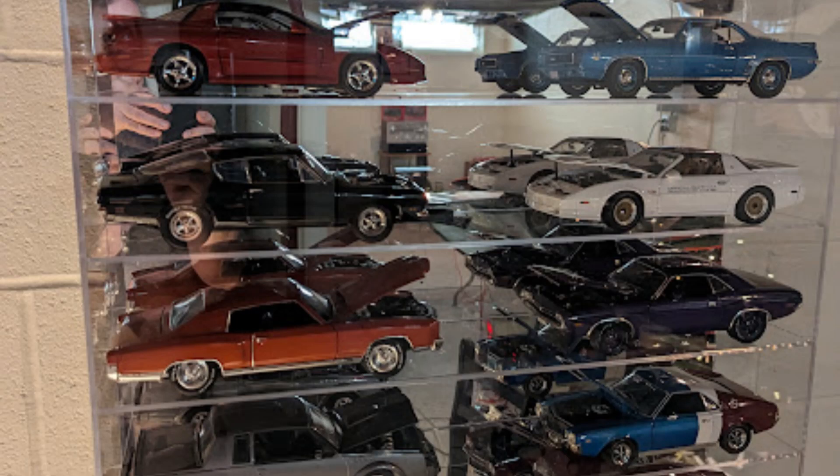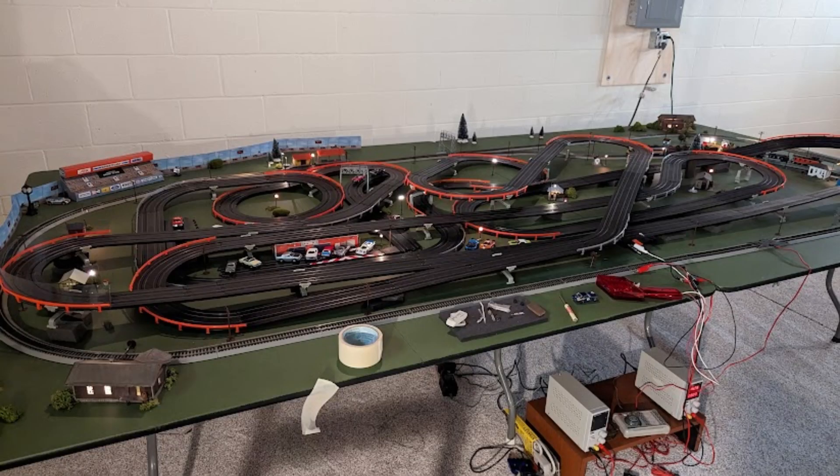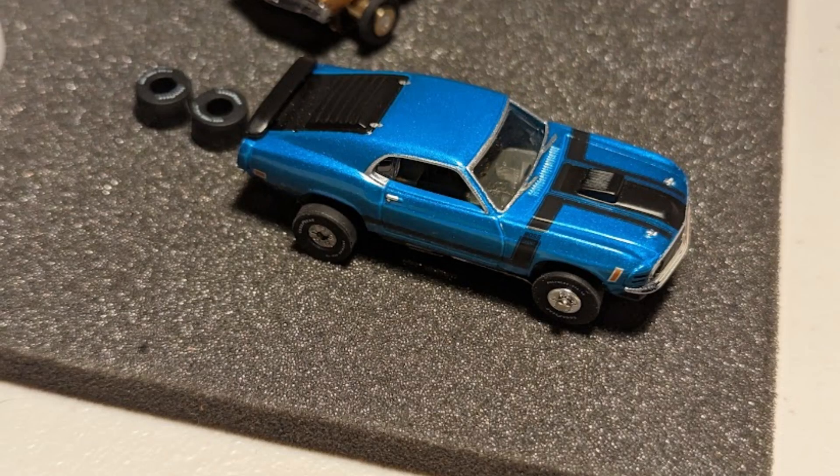Jason has quite the collection of diecast vehicles. He also has an amazing slot car track that he assembled using several track kits. This Mustang Boss 302 is one of my favorites.